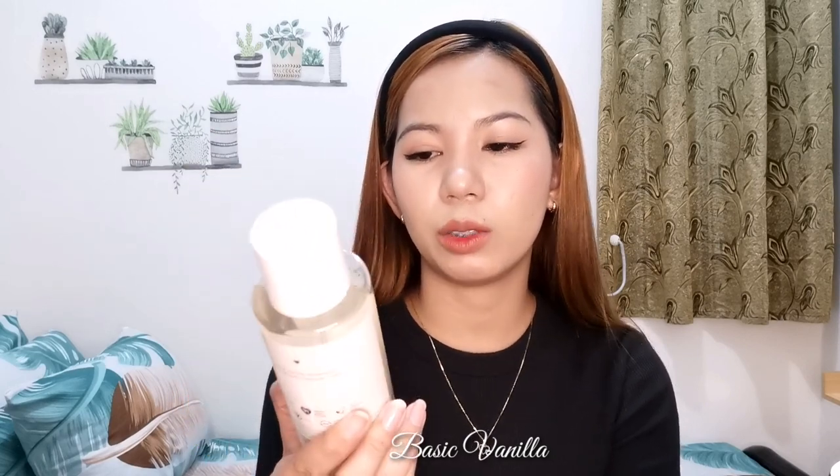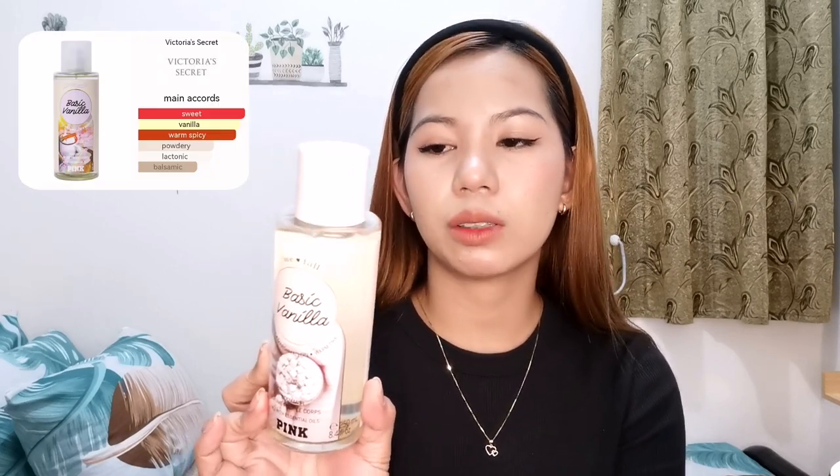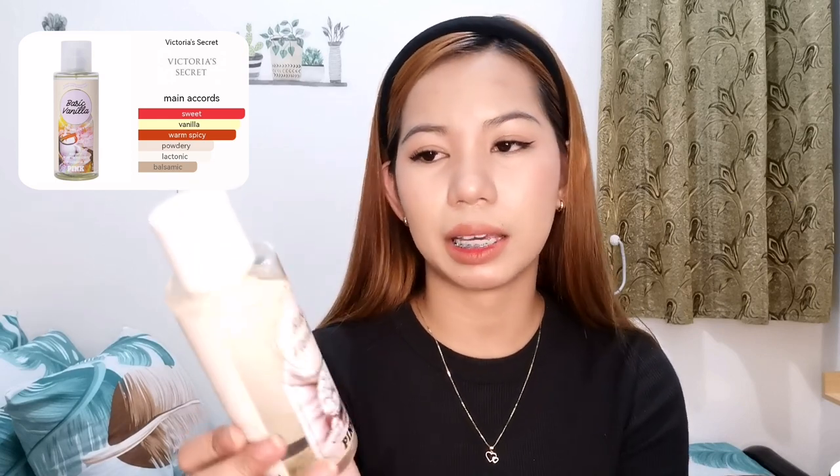Let's start with this Victoria's Secret Basic Vanilla. Last year, I posted in a group looking for this scent. This is the Victoria's Secret Basic Vanilla — part of the fall collection. It has vanilla marshmallow and warm chai, from the pink collection, 250 ml. On the back: a pure vanilla obsession infused with fireside cozy. I've also reviewed this scent before on my channel.